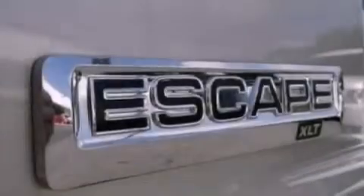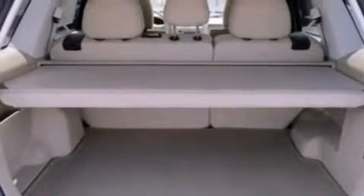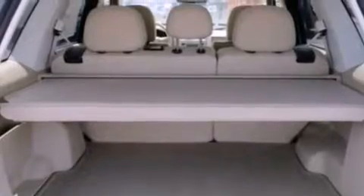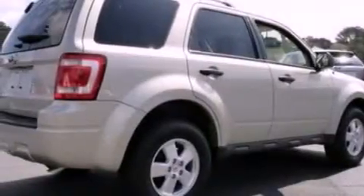The following features are also included: a power driver's seat, air conditioning, cruise control, a leather-wrapped steering wheel, four-wheel independent suspension, an illuminated driver's side vanity mirror, prime fog lights, dusk-sensing headlights, an auto-dimming rear-view mirror, and roof rails.